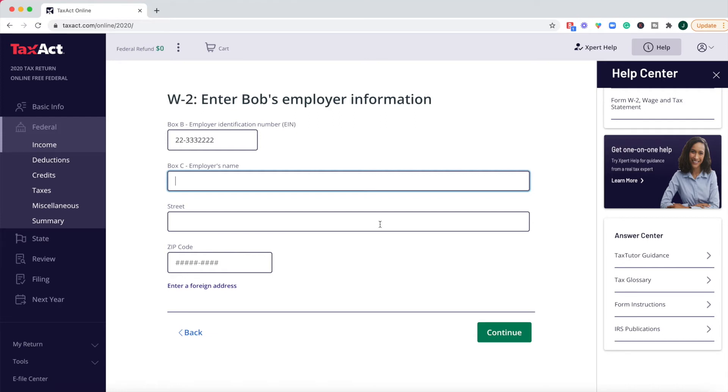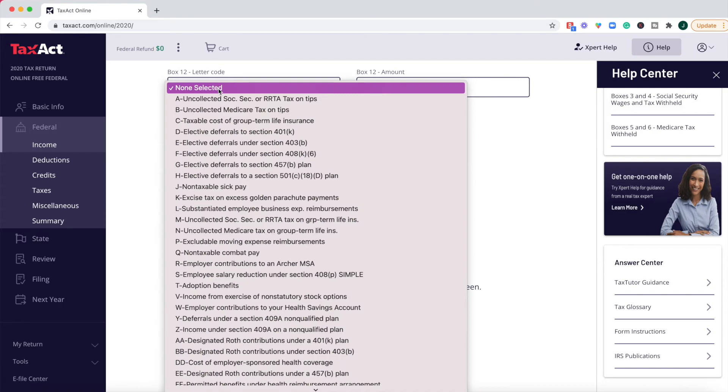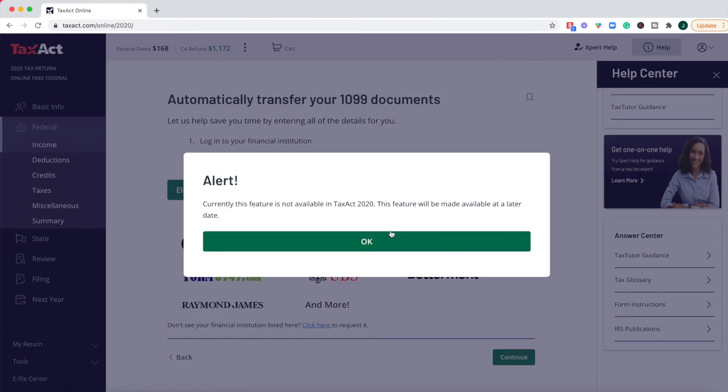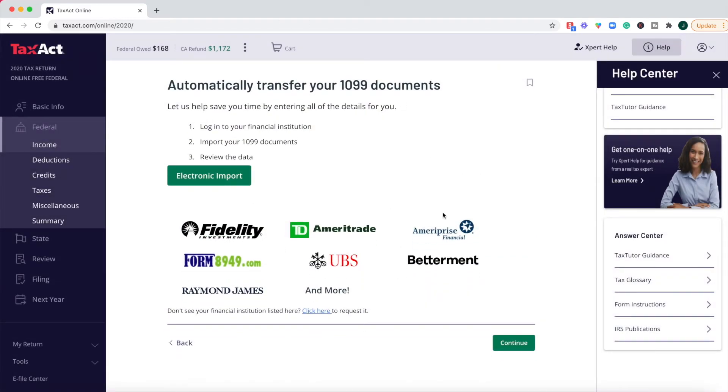Otherwise, just plug in the information as you see it on the form. Once you get your W-2 information inputted, you can automatically import your 1099 documents. It looks like they've only partnered with a handful of institutions, although it does say 'and more,' and you can do an electronic import from those financial institutions. If you want to do this early, you may not be able to until the feature is made available at a later date — so if you're trying to file early, you may have to wait until after January to see this feature active.